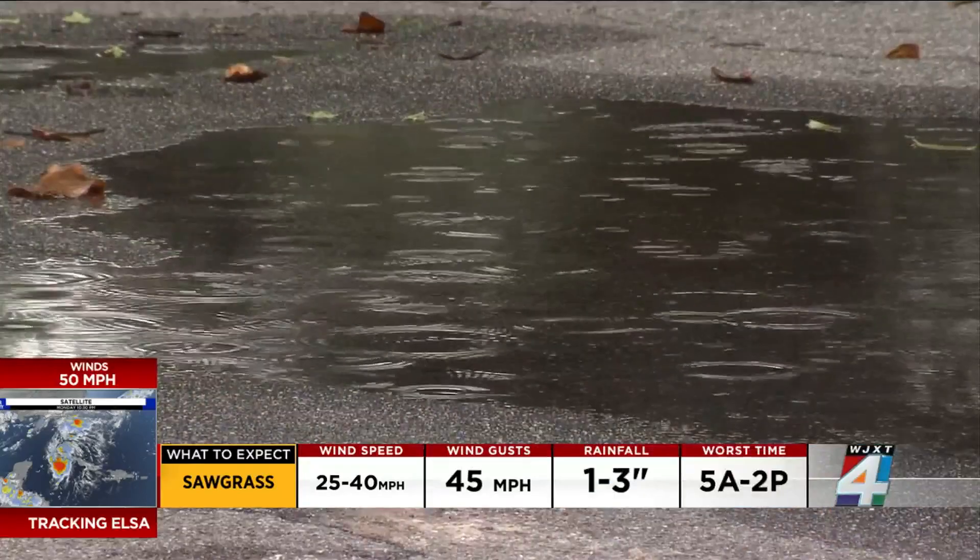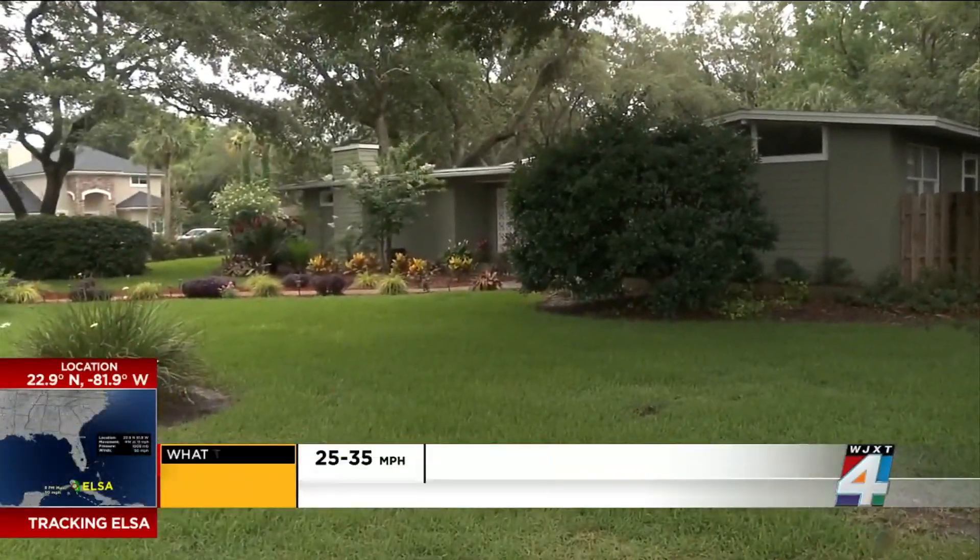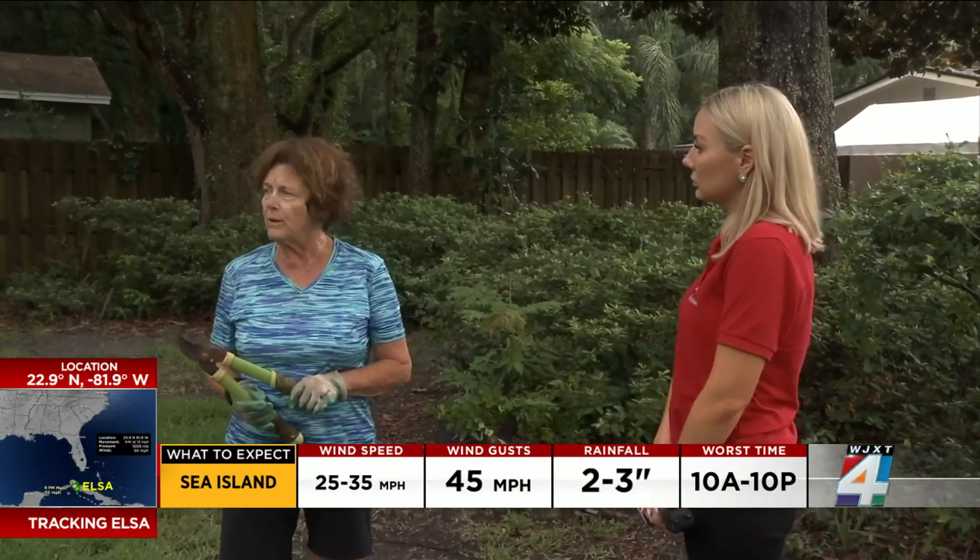Houlihan is doing what she can before Elsa. Crews trimmed the trees that surround her home, and she was taking matters into her own hands, clipping hedges Monday.